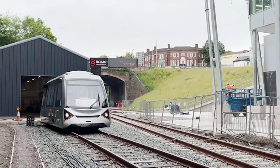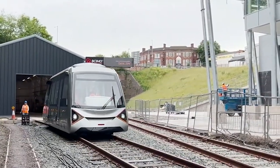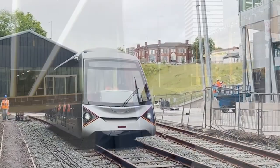Coventry's Very Light Rail scheme has been awarded £36.8 million to take the project to the next phase. This is part of a wider tranche of money that will take it up to something like £70 million.